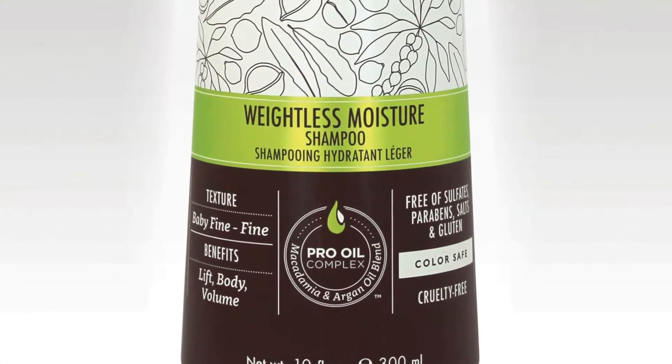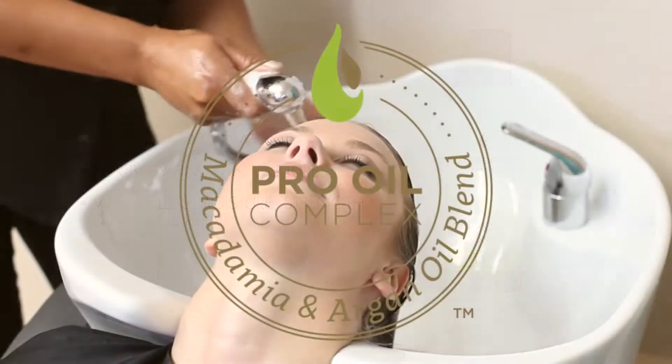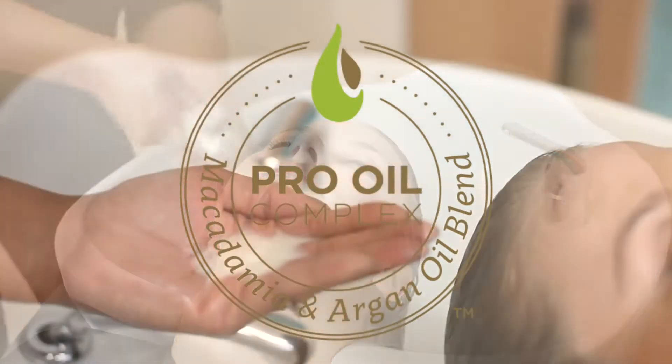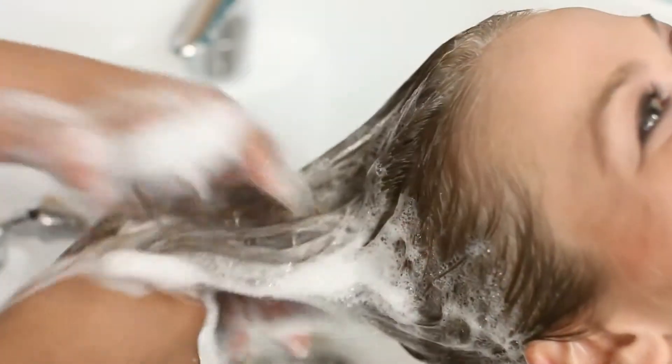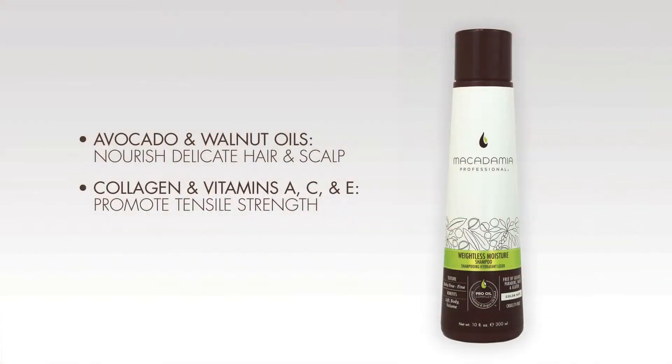The Weightless Moisture Shampoo brings lift, body, and volume back into baby fine to fine hair textures. It contains the exclusive Pro Oil Complex of macadamia and argan oils for weightless moisture, strength, and damage repair, plus avocado and walnut oils, which nourish delicate hair and scalp, and UVA-UVB absorbance, which promote color retention.